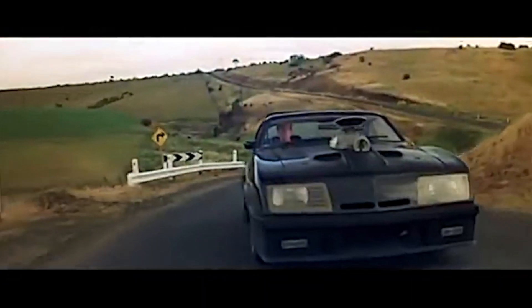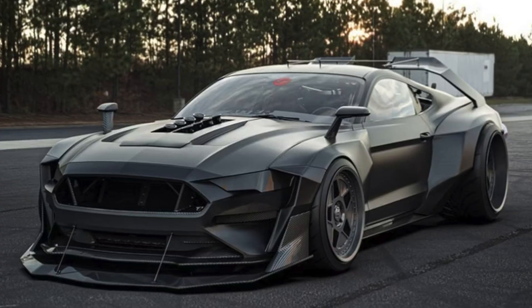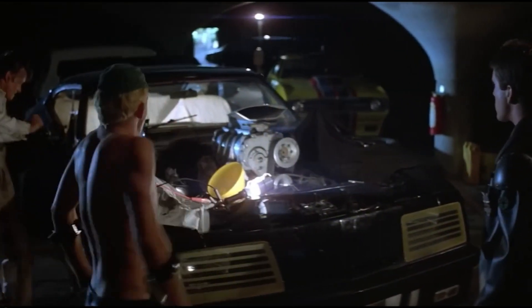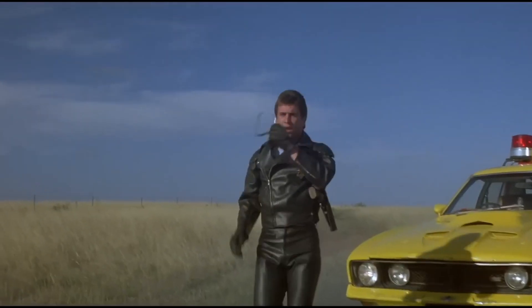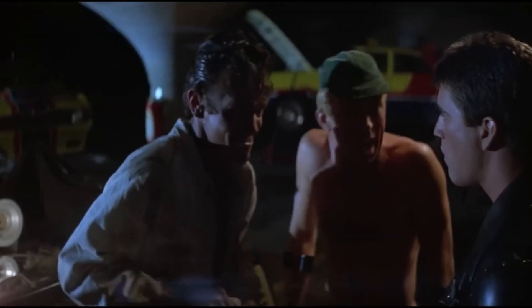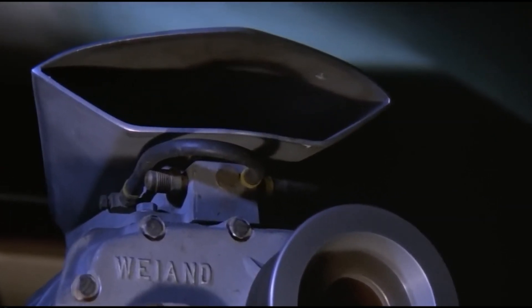With such a tight budget, how did the team create such an awe-inspiring vehicle? The production team needed to be very careful with money. They initially wanted a Mustang as their big money-shot car, but when realizing how difficult it was going to be to modify, the idea went straight in the bin. Customization was going to be a huge part of the car, so they needed a shell that was cheap for spares. This is where Aussie Fords came into play — cheap to purchase and equally cheap to tweak. Using the modest budget, the production crew got three cars for less than $20,000.